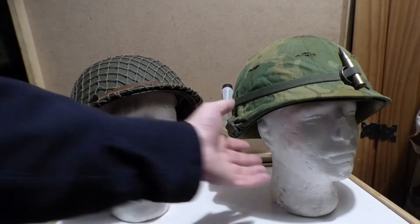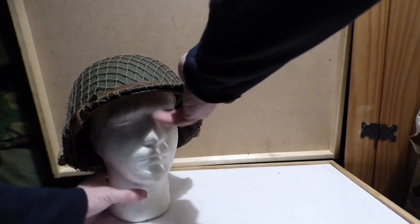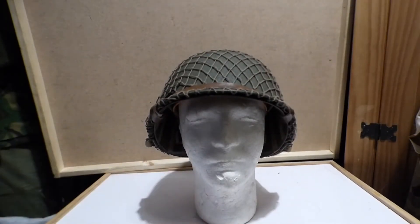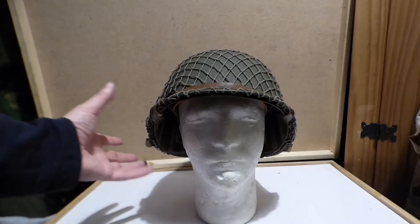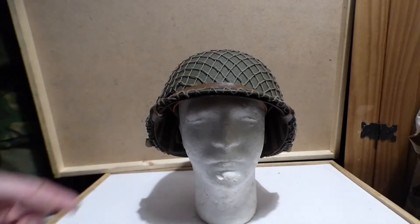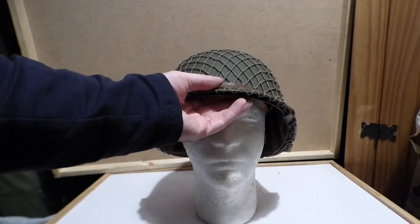I'm going to move the Vietnam era one aside and look at the World War II variant. This was the standard helmet for most services during the Second World War. The Air Corps and the Navy had different variants that allowed headsets to be worn underneath, but in general this was the service helmet of all American forces after 1941.